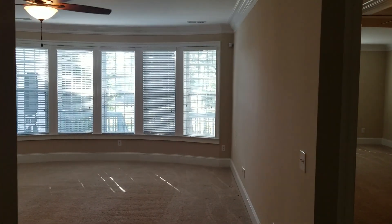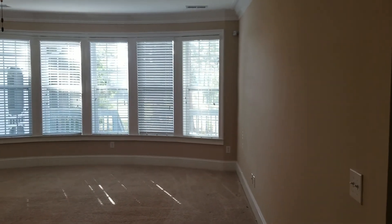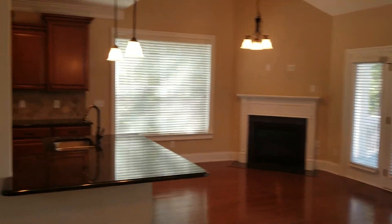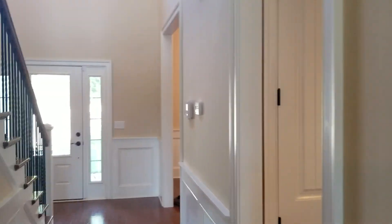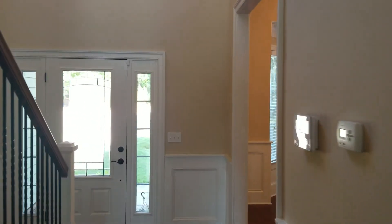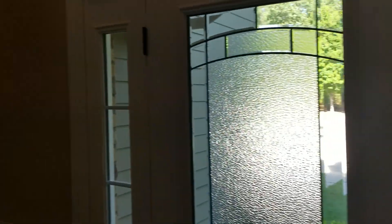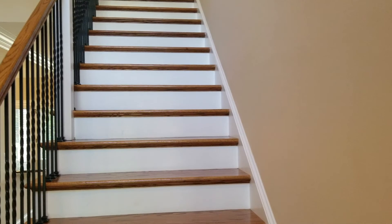The master bedroom is located on the bottom floor — I'll save that for last. It is a very spacious and elegant master bedroom. We're going to make our way back through the living room and go upstairs, where you have your family room, two bedrooms, two bathrooms, and a bonus room.